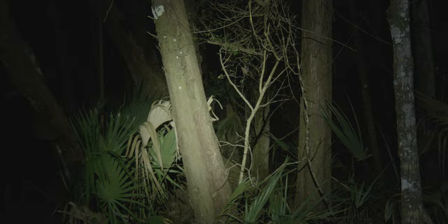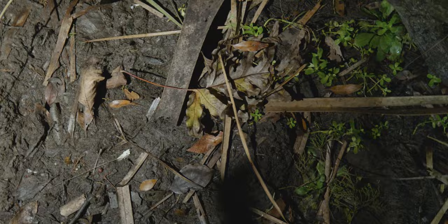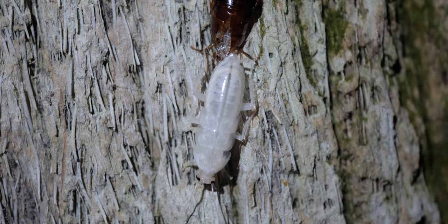But prepare yourself, because the coolest spider of the southeast is coming up. My dad and I are venturing deep into a hydric hammock off the Florida Gulf Coast. We are looking for the ogre-faced spider. However, we find lots of other stuff, like this molting cockroach.